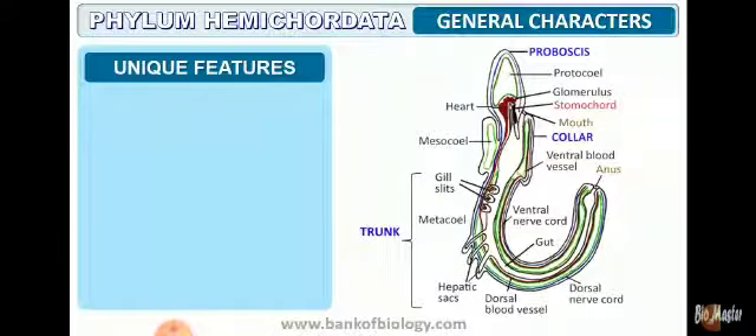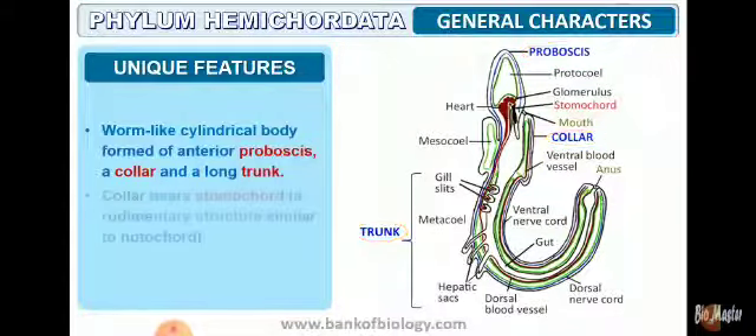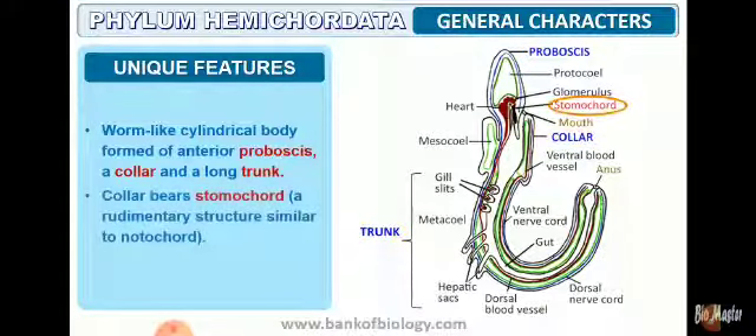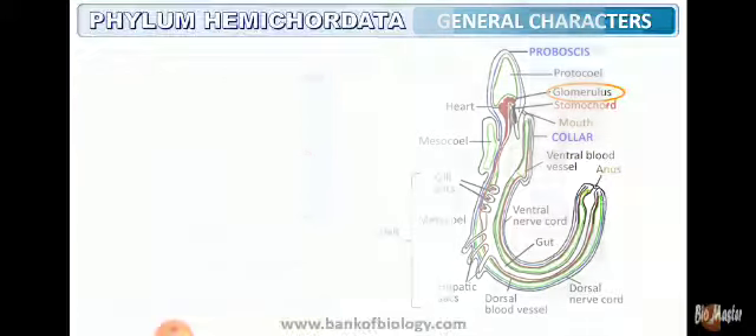The unique features of hemichordates include: the body is divided into proboscis, collar, and trunk. They are worm-like cylindrical organisms. The anterior part, the head region, is the proboscis. The collar comprises the stomochord, a rudimentary structure somewhat similar to the notochord. Excretion is facilitated by the proboscis gland.